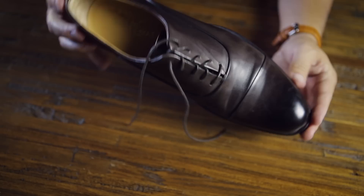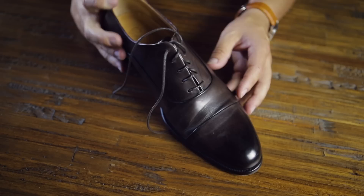These are another pair of Paul Evans — the chocolate brown Oxfords with a nice cap toe design. Fantastic shoe. Super elegant and really comfortable.